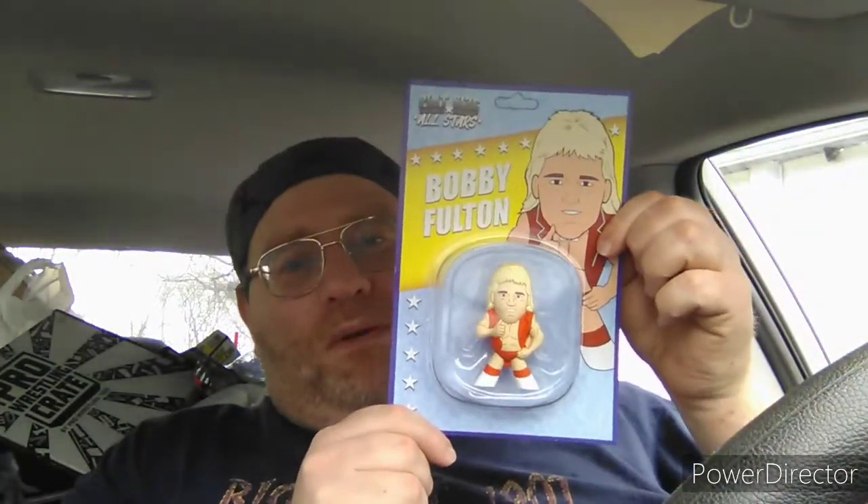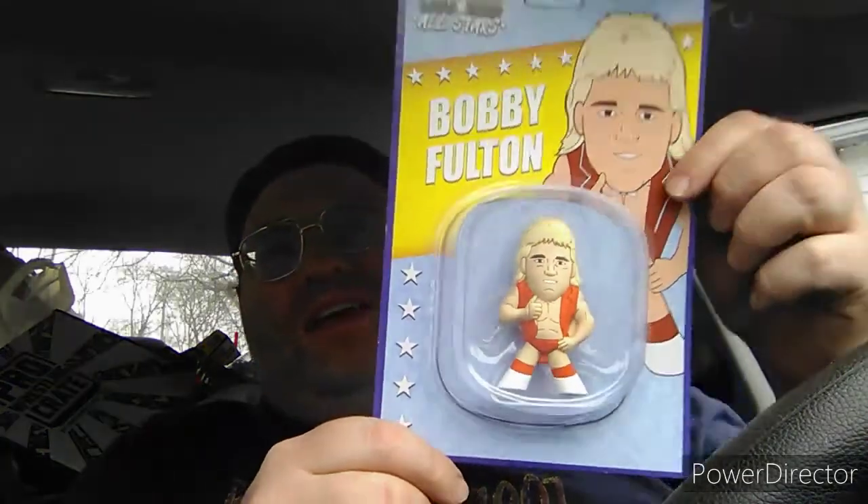This time, Bobby Fulton. I don't know Bobby too well — I have seen him in the light heavyweight tournament back in WF 1997. But I know he and Tommy Rogers were a tag team called the Fantastics, if I'm not mistaken.